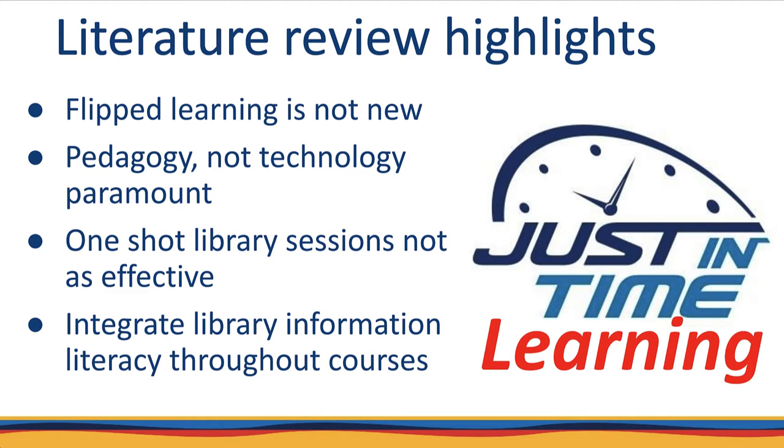In my literature review and preparation for this research project, I pulled out a few highlights. First, flipped learning is not new — a traditional graduate seminar could be described as flipped learning. What is new are the low-cost technologies that enable students to easily watch videos and engage in interactive activities in preparation for class. Second, pedagogy, not technology, is paramount, though some new technologies can enable new teaching methods. Third, one-shot library sessions are not as effective as point-of-need information literacy instruction spread throughout the class. And fourth, wherever possible, library information literacy curriculum should be integrated into courses so that it is taught to students just as they need the information or skills to complete assignments.